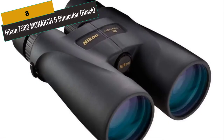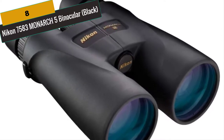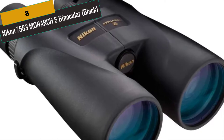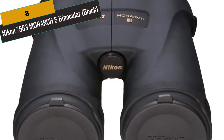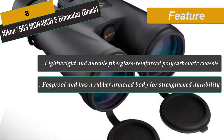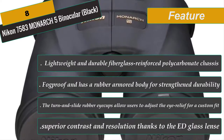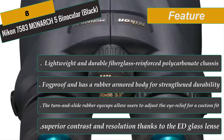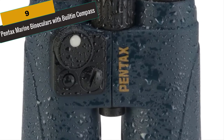At Number 8 is Nikon 7583 Monarch 5 Binocular in Black. The Nikon Monarch 5 combines ED extra-low dispersion glass with fully multi-coated eco-glass lenses to deliver extremely lifelike images in color and detail. It features a lightweight design, turn-and-slide rubber eye cups, and long eye relief for comfortable use. Dielectric high-reflective multi-layer prism coating ensures superior light transmittance for brighter images and more natural colors, while phase correction coated roof prisms enhance resolution, contrast, and natural color rendition.